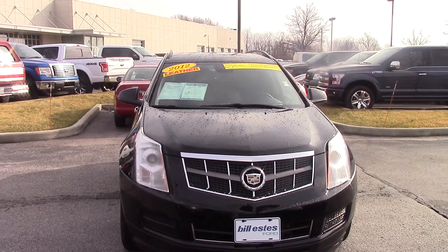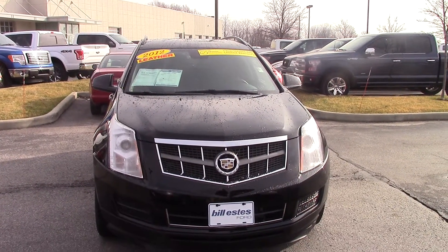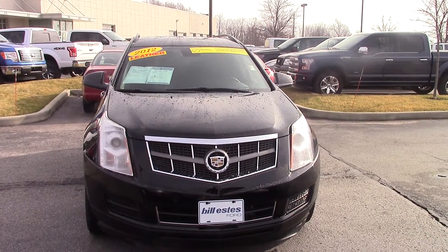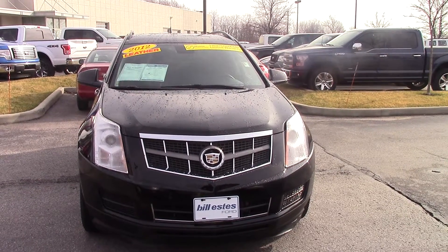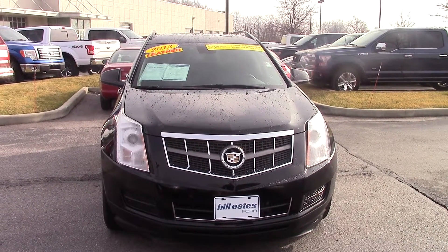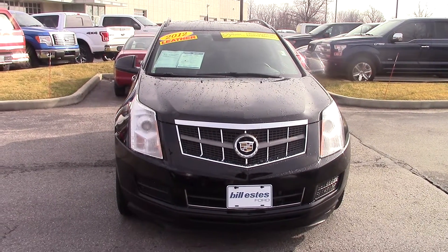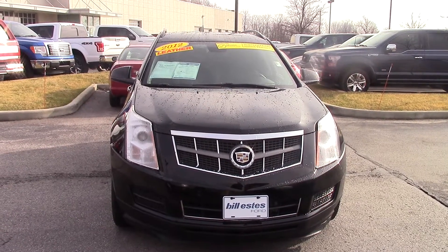It's also one of our Bill Estes certified vehicles. With the certified vehicles, we offer a one year, 100,000 mile warranty on the powertrain. It also means that we've gone through it and fully reconditioned it. So if it needed anything at all — tires, brakes, literally anything — we took care of it, because we want to feel confident in certifying a vehicle that it's going to last a long, long time.